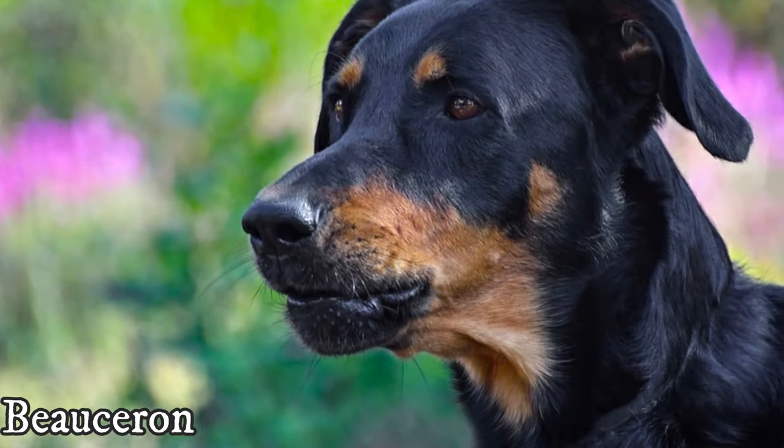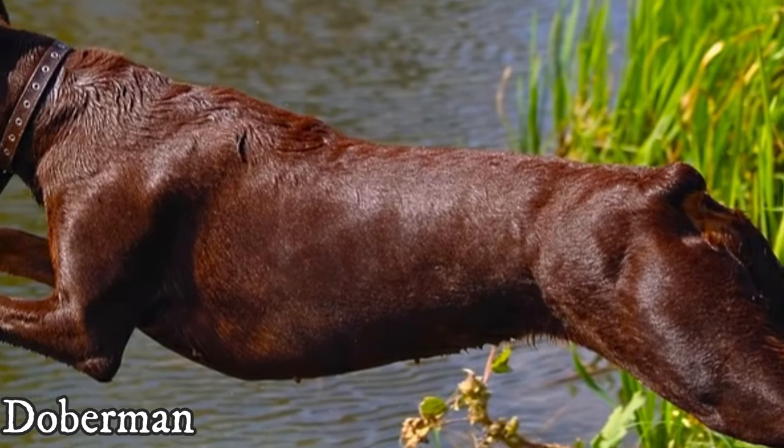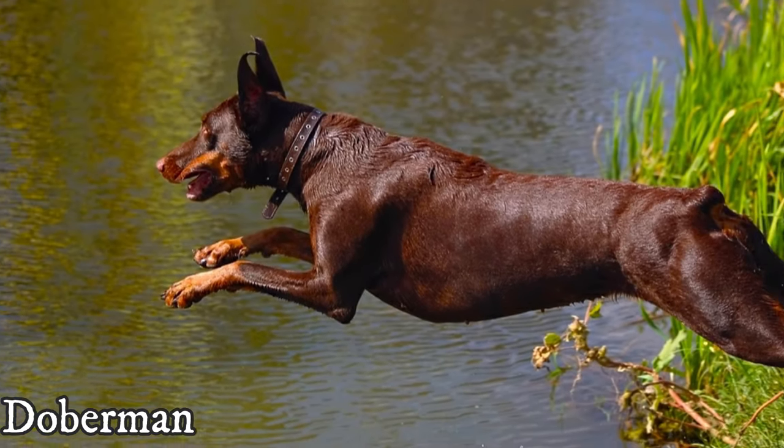So the Doberman was bred to primarily work with people, while the Beauceron primarily worked with animals. Interestingly, it is very likely that Beaucerons played a role in the Doberman's development.